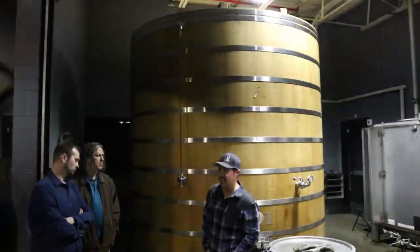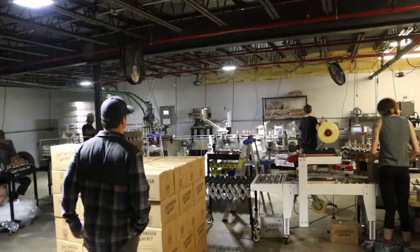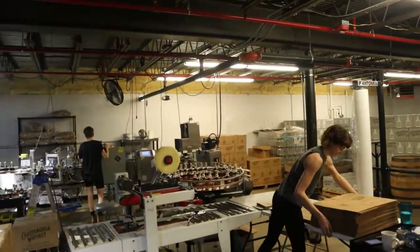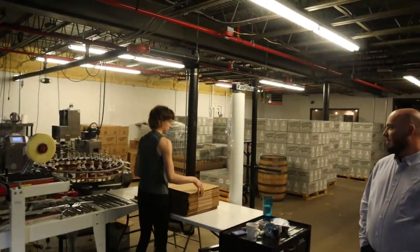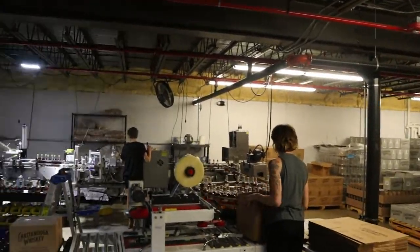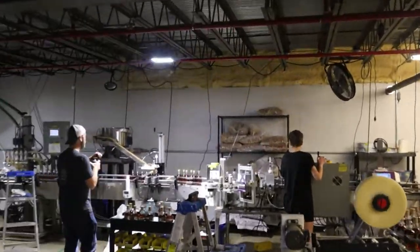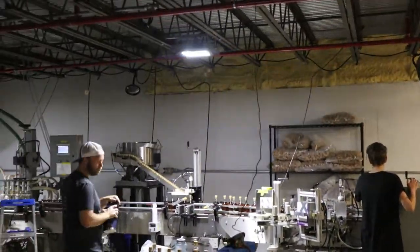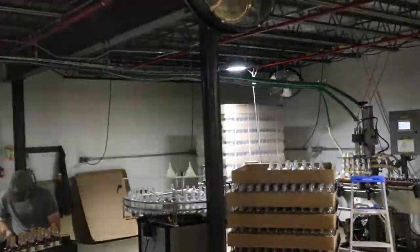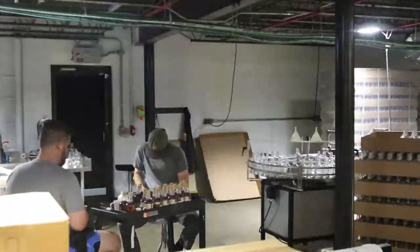Alright, so let's walk to the bottling room and then take a sip of whiskey. Now we're entering the bottling center here. Right now you can see we're knocking out some 375s, which we don't normally run or necessarily even like to run, but we do what we gotta do.